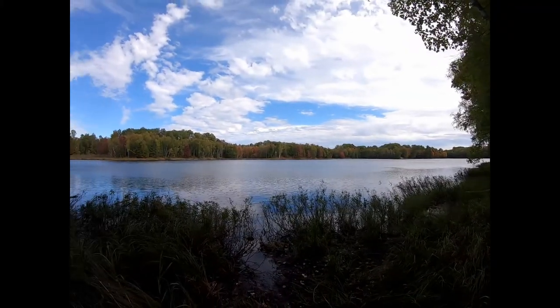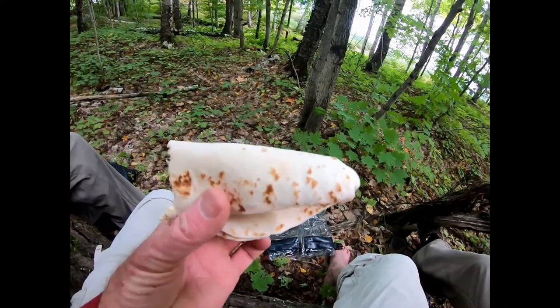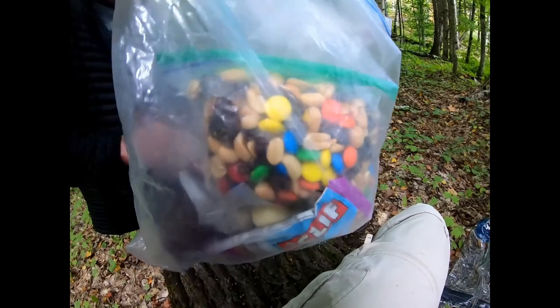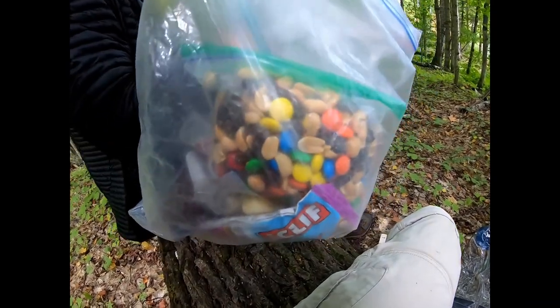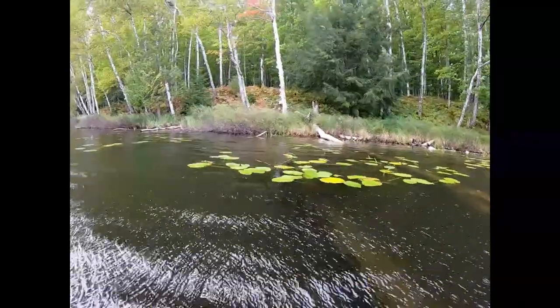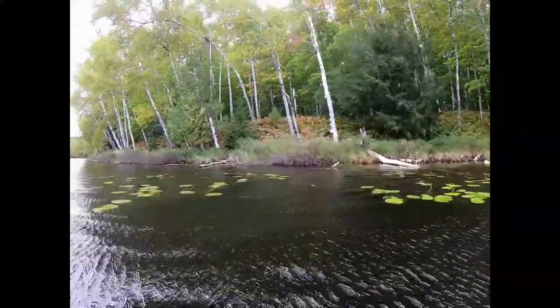This is Klondike Lake. Having lunch here — and if we had a cooler, we'd have Klondike bars. Just a simple lunch: peanut butter and tortillas, gorp, Cliff bar, pudding. That'll keep me sustained. This is Klondike Lake — wind's picking up again.